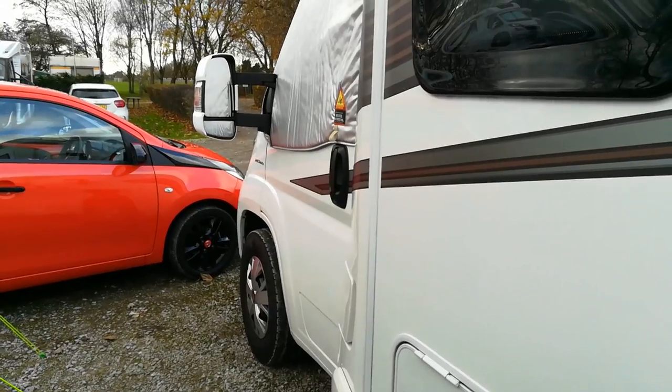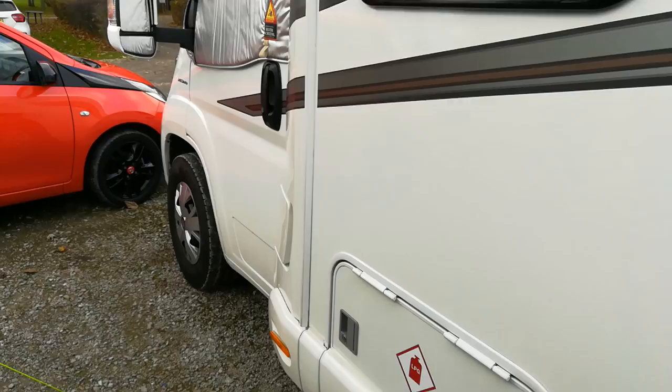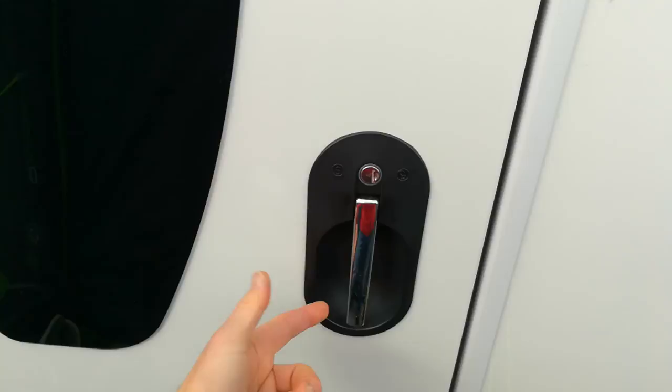I've been meaning to do this video for ages but I'm fed up with this happening to my motorhome. This is a Swift 454, 18 months old. I've just gone out to see somebody over the way in another motorhome — keys are inside the motorhome, fortunately the wife is inside — but all I've done is shut the door, not locked it, come back and the door has locked automatically.